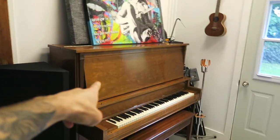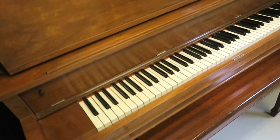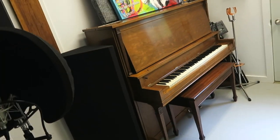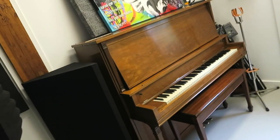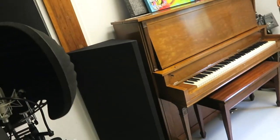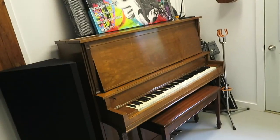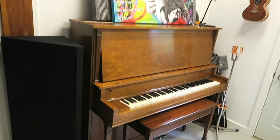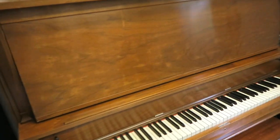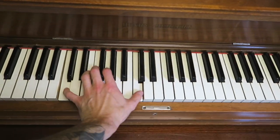This piano — fun story. It's a real upright, a Henry Herbert. An older couple was getting rid of it because no one played anymore, they didn't want it, didn't have space for it, and they were going to throw it out. I heard about it and said I'd love to take it off their hands. They said absolutely — it's yours free, just handle the shipping and take it out of the house. I said yes, absolutely, and it worked out. I still need to get it tuned though — it's definitely out of tune right now.